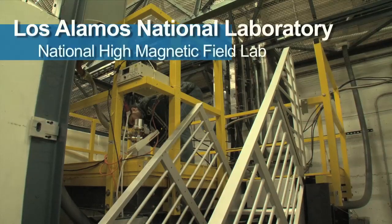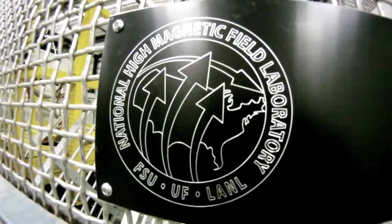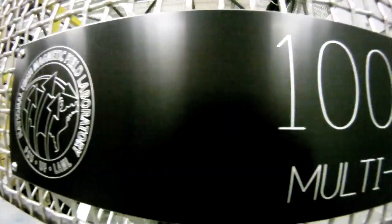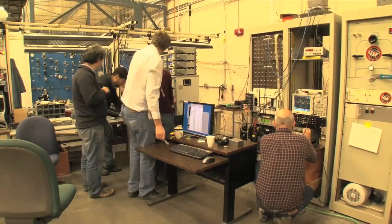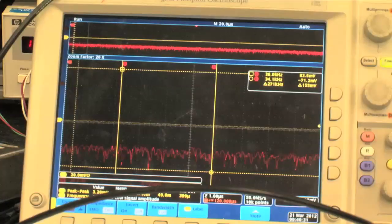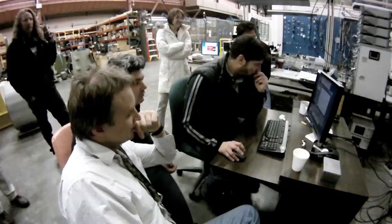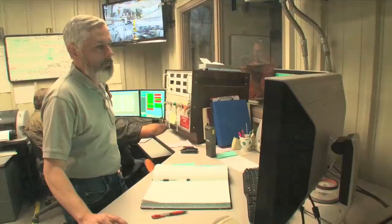It's been the holy grail of magnetism for decades — a magnetic field two million times stronger than the Earth's, a goal known as 100 Tesla. It's something that we've been promising and trying to achieve for such a long time. For more than a week in March 2012, scientists at the Los Alamos National Laboratory campus of the National High Magnetic Field Laboratory worked feverishly to ramp up their biggest magnet for the world record 100 Tesla try.